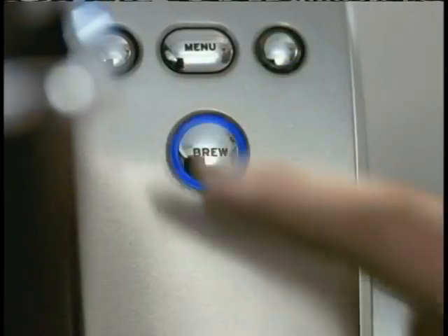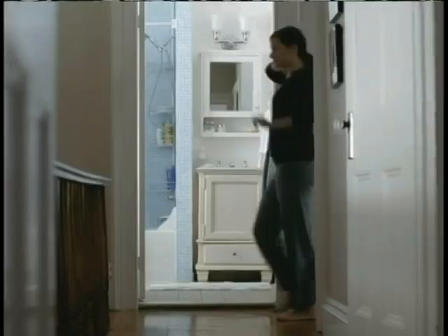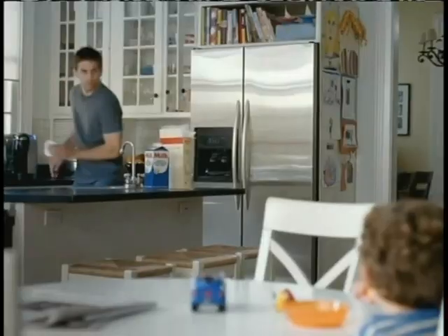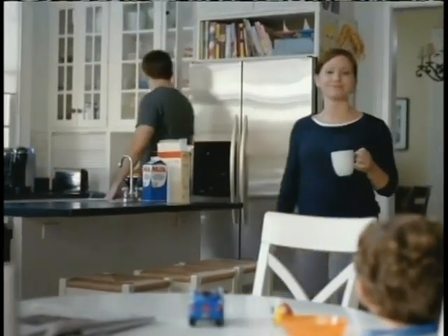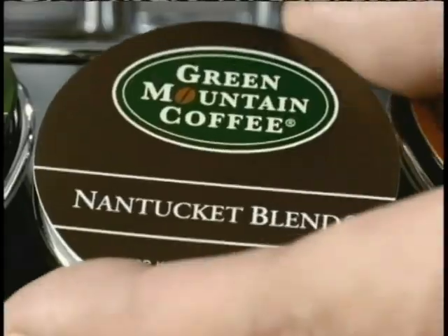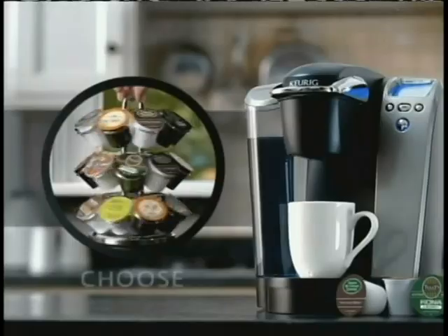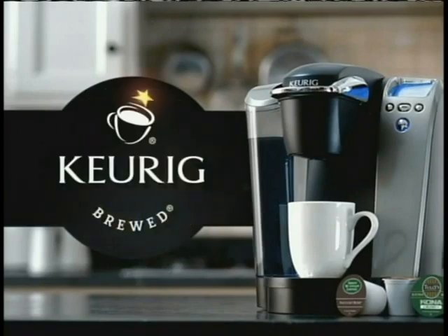Keurig has over 200 varieties of gourmet coffee and tea to choose from. Keurig is the way to brew fresh, delicious coffee in under a minute. With Keurig, every cup tastes like it's brewed just for you — because it is. Choose. Brew. Enjoy. Keurig.